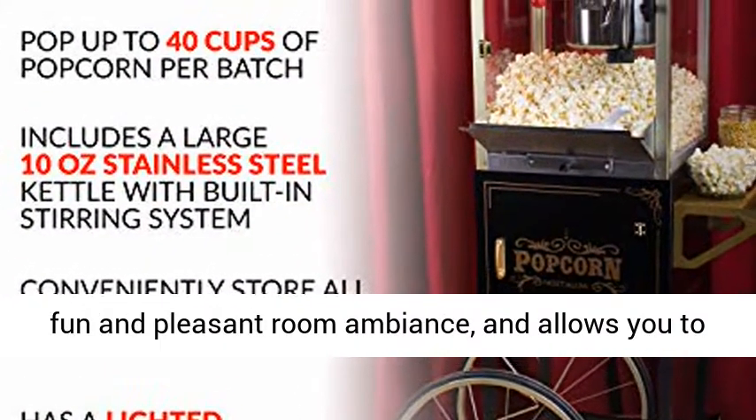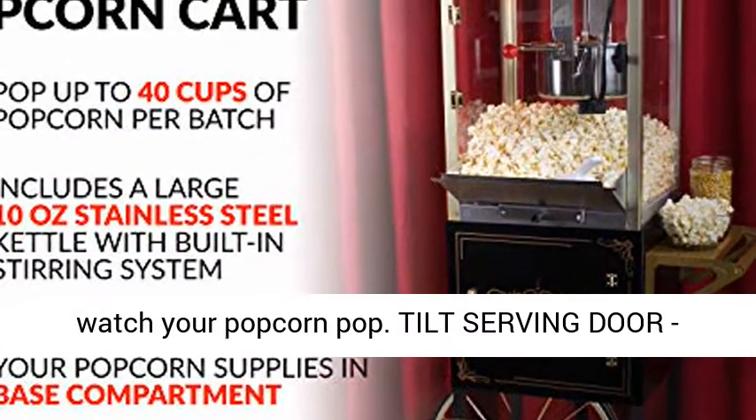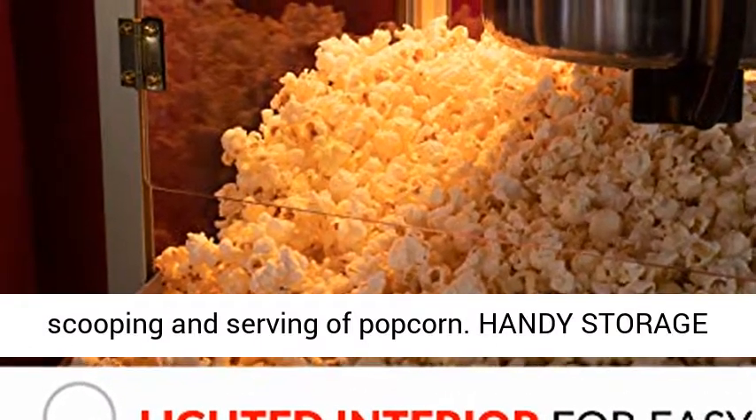Room Ambience: the lighted interior creates a fun and pleasant room ambience and allows you to watch your popcorn pop. Tilt Serving Door: the unit is outfitted with a tilt-out drop door for easy scooping and serving of popcorn.